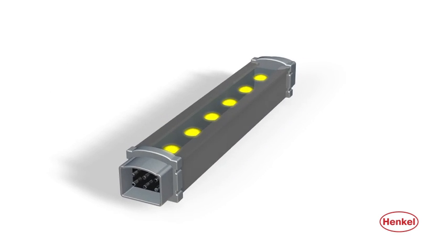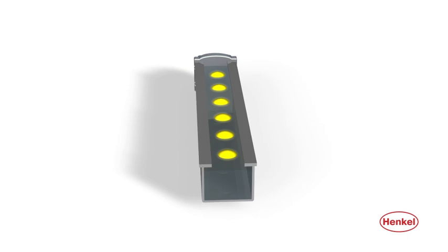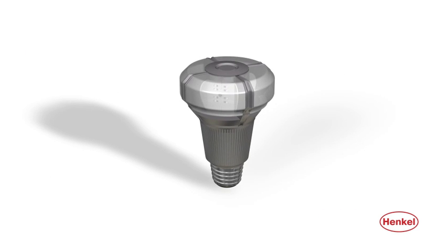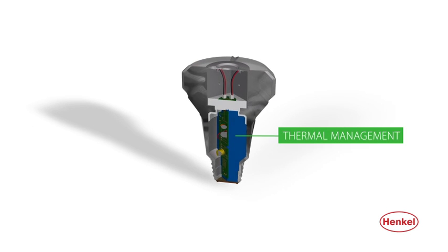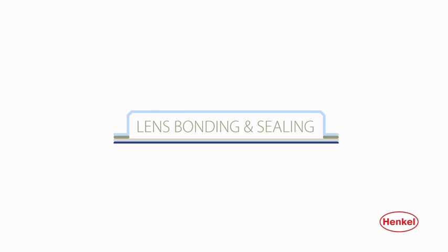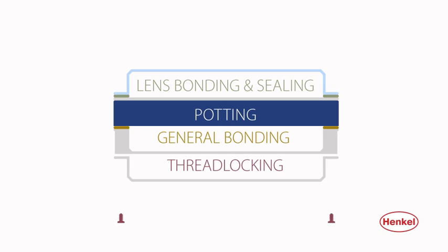We also provide materials for transparent potting and thermal management. Our products are used for lens bonding and sealing, potting, general bonding, and thread locking.